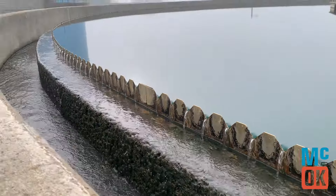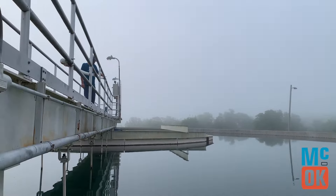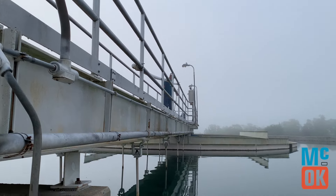So first things first, where do we get our water? Our water treatment plant receives water primarily from Lake Macalester, but it can also use water from Talawanda Lakes 1 and 2 and Lake Eufaula.